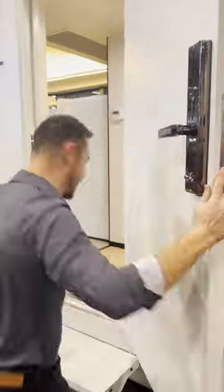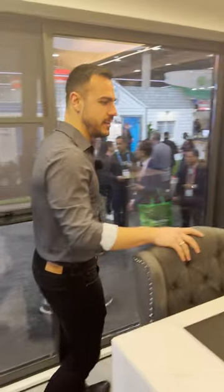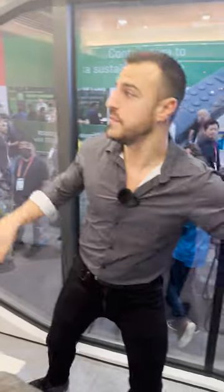I haven't even been inside so let's go. This is the kitchen — we've got two little bar stools, pretty spacious, got the sink, and look at that oven — one burner!